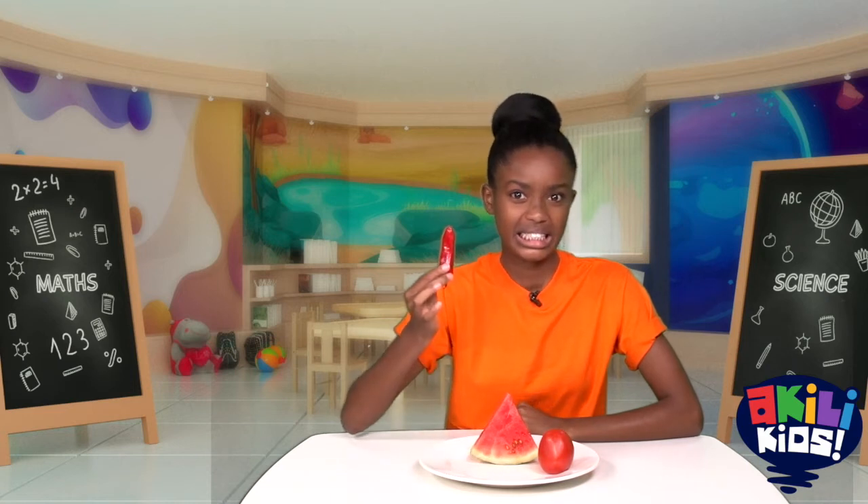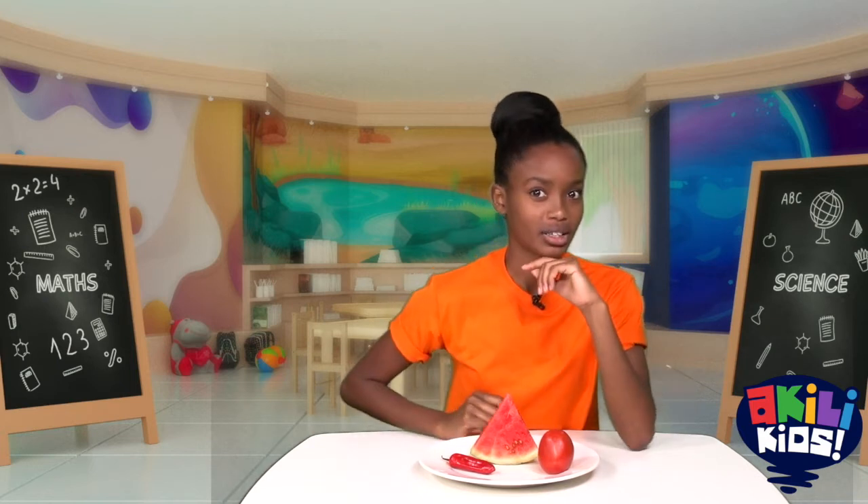Okay, do you know what this scary thing is? You've got it — it's a pili pili and it's so hot. Whoa, wait a second. What's the same about the tomato, the watermelon, and the pili pili?